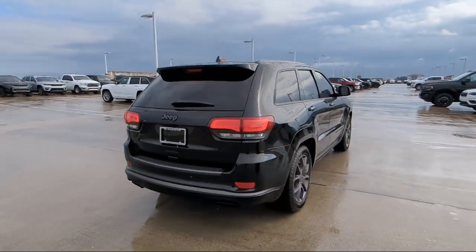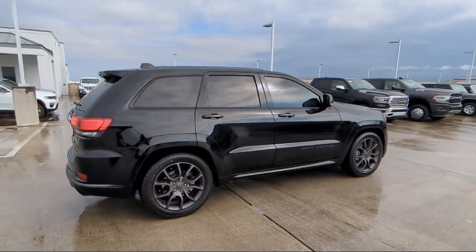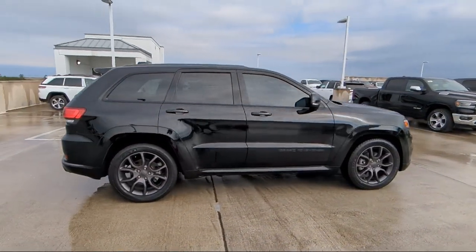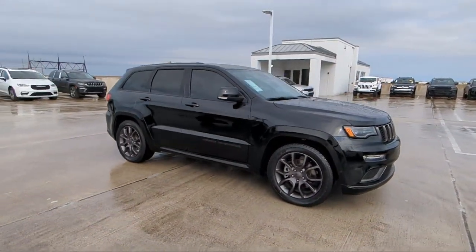Adaptive Cruise Control with Stop, Full Speed Forward Collision Warning, Park View Rear Backup Camera, Outside Temperature Display, 825 Watt Amplifier, and has less than 30,000 miles on the odometer.